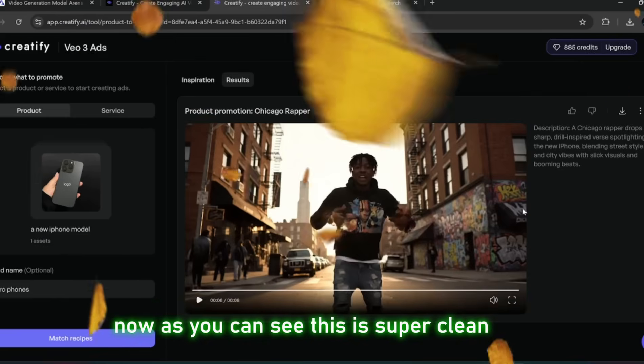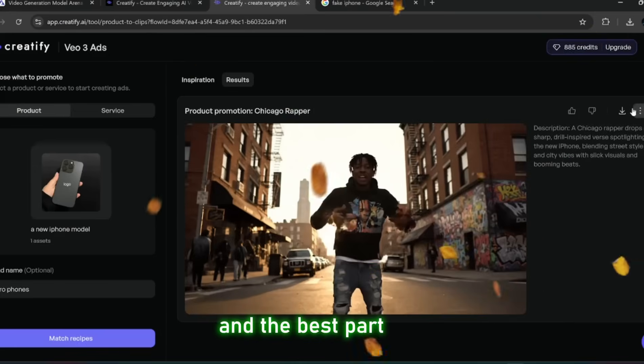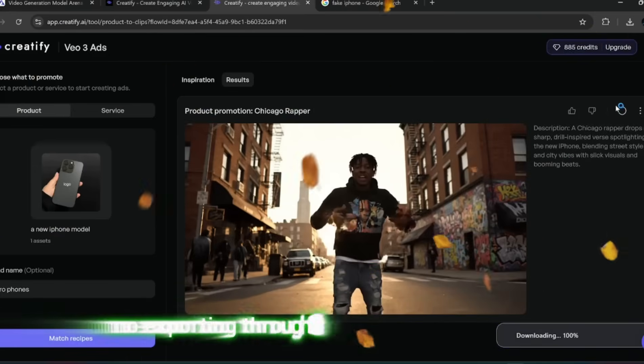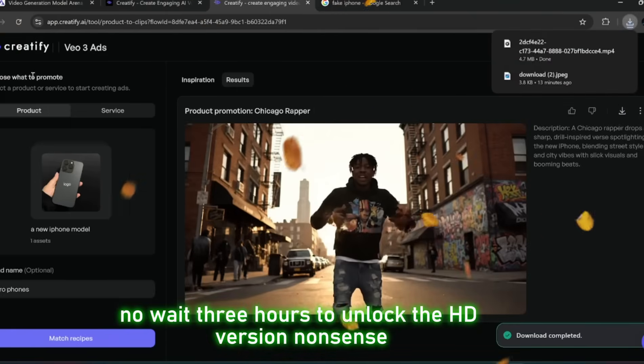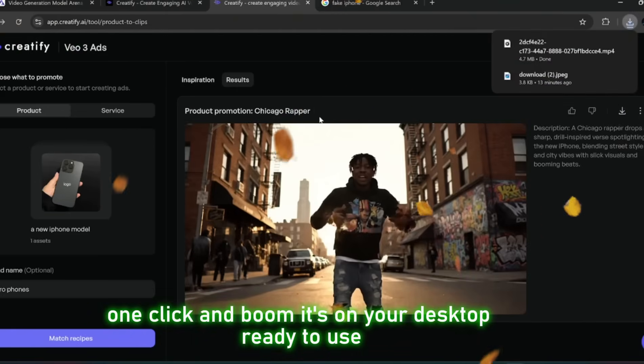As you can see, this is super clean, so good and very realistic. And the best part? You can just download the video directly from here. No sketchy workarounds, no exporting through 10 different tools, no 'wait 3 hours to unlock the HD version' nonsense. One click and boom, it's on your desktop ready to use.